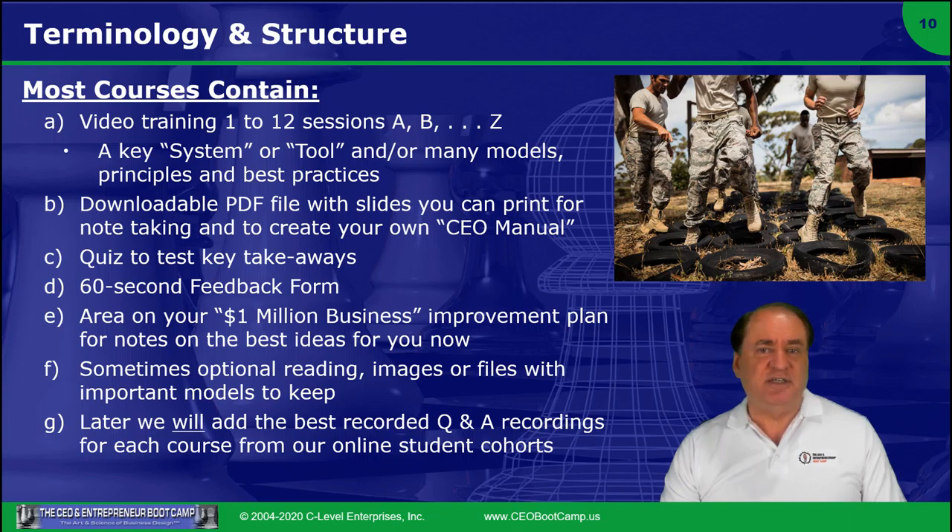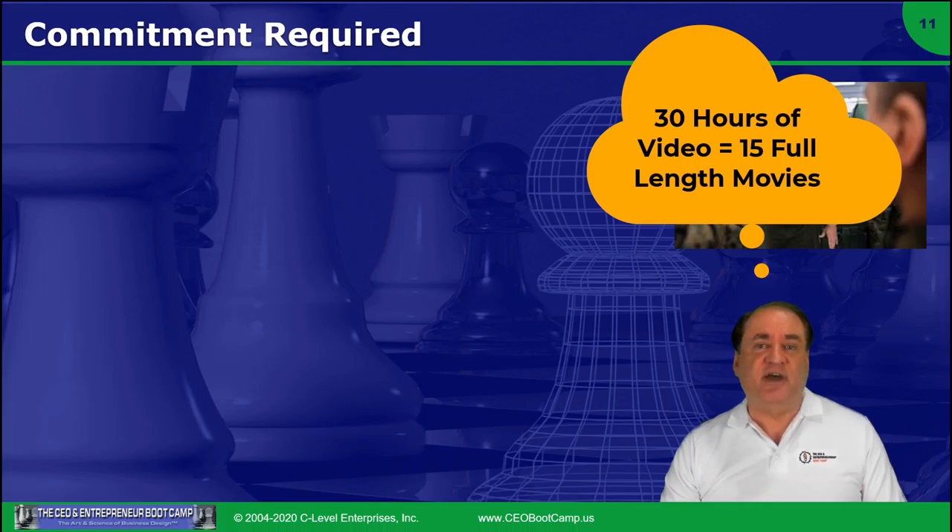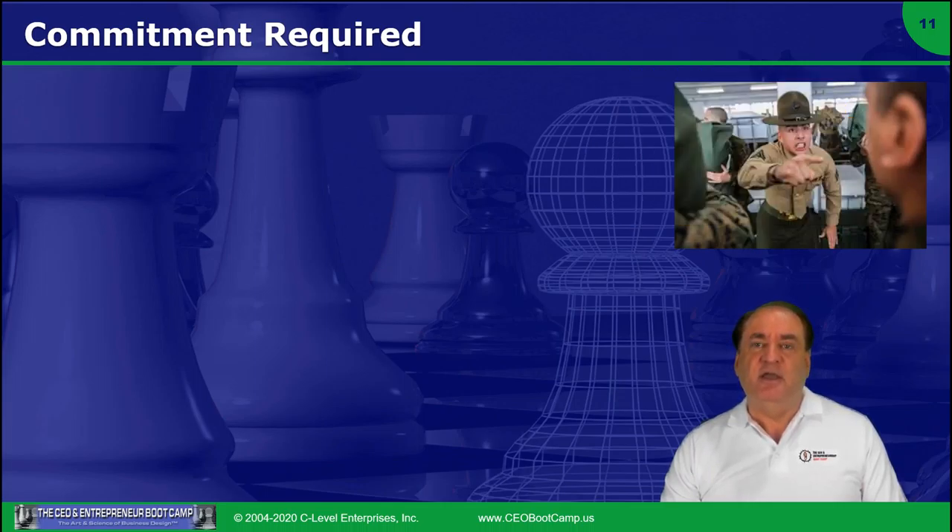Multiple video editors, content producers, marketing people, and graphics designers — this is a huge project to generate this much content for your benefit, to turn you into a much better, if not a top 5% CEO, as you learn and practice these things.